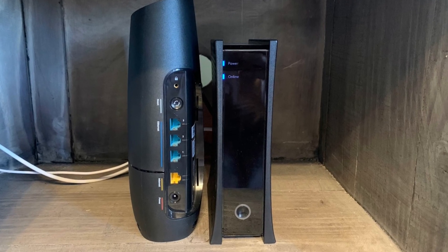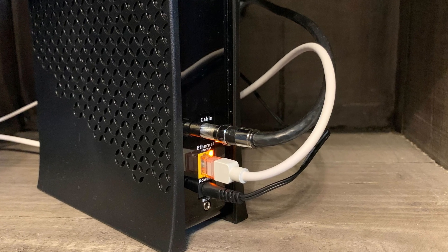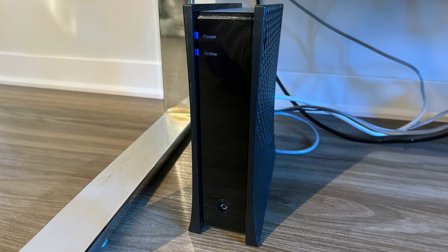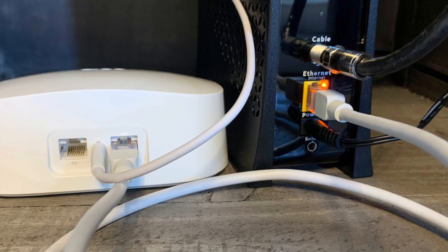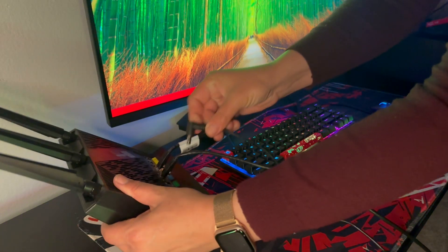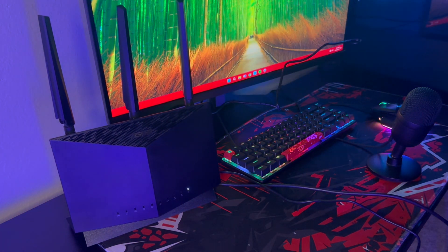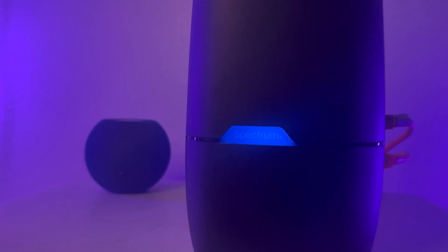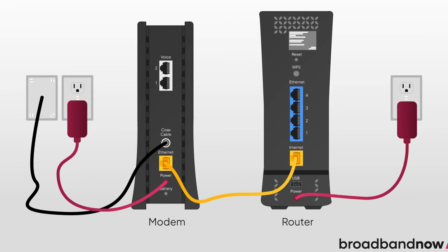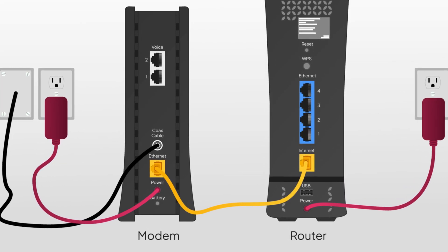It's easy to confuse a router with a modem, but they serve distinct purposes. A modem is the device that connects your home to your internet service provider — it translates the signal from your ISP into a format your devices can understand. Essentially, the modem is your home's gateway to the internet. On the other hand, the router takes the internet connection provided by the modem and distributes it to your devices, either through wired connections or via Wi-Fi. If you have a combination device that functions as both a modem and router, understanding the difference between these two devices can help you troubleshoot internet issues more effectively and make informed decisions when upgrading your home network.